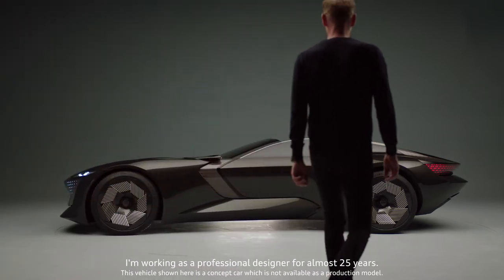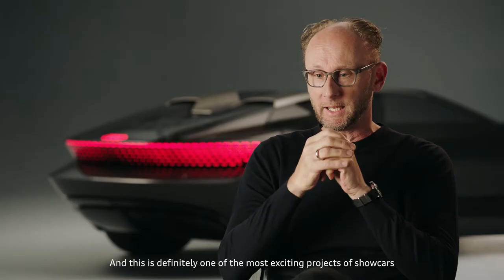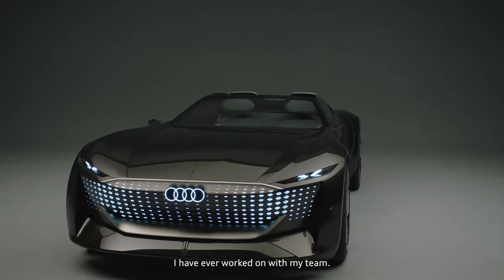I'm working as a professional designer for almost 25 years. I did many many cars in my career and this is definitely one of the most exciting projects or showcases I've ever worked on with my team.